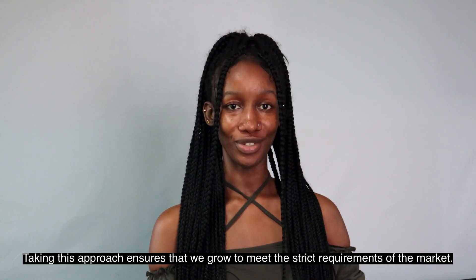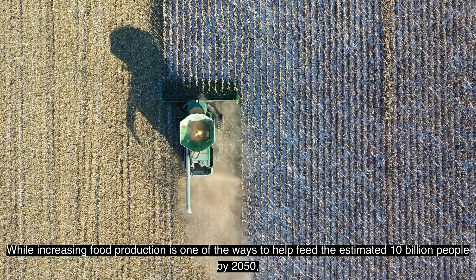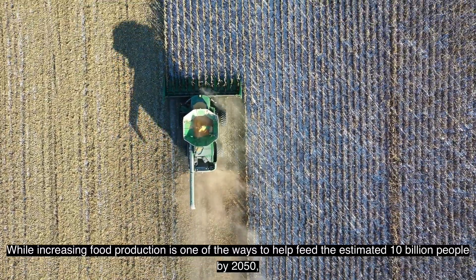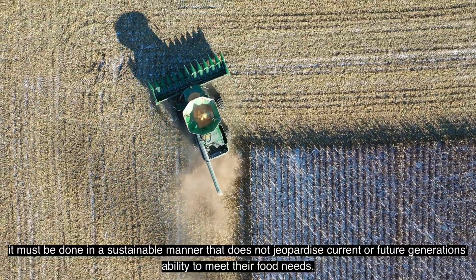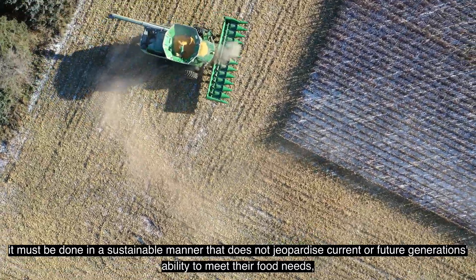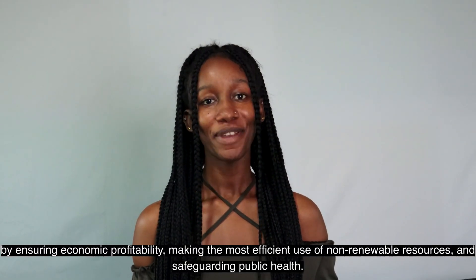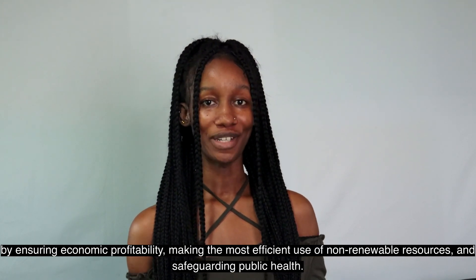Taking this approach ensures that we grow to meet the strict requirements of the market. While increasing food production is one of the ways to help feed the estimated 10 billion people by 2050, it must be done in a sustainable manner that does not jeopardize current or future generations' ability to meet their food needs — by ensuring economic profitability, making the most efficient use of non-renewable resources, and safeguarding public health.